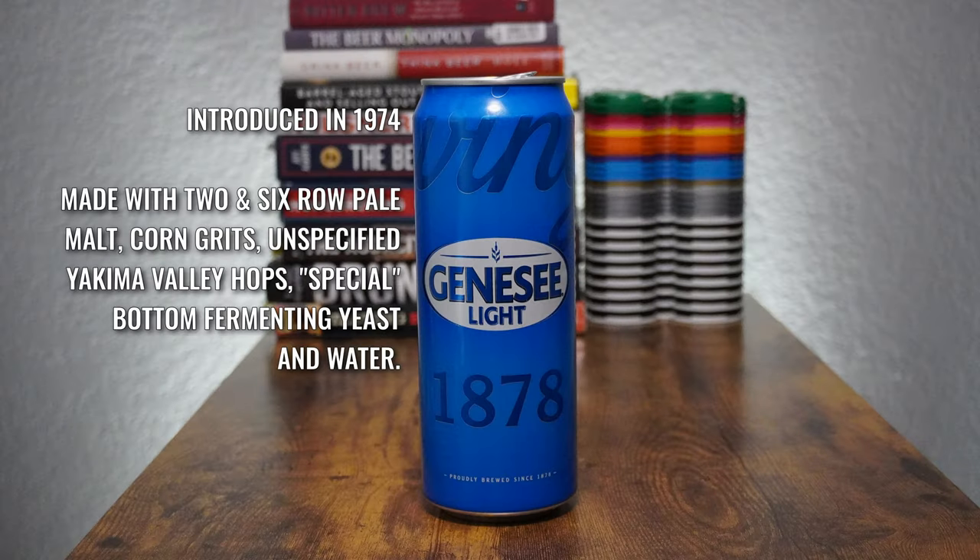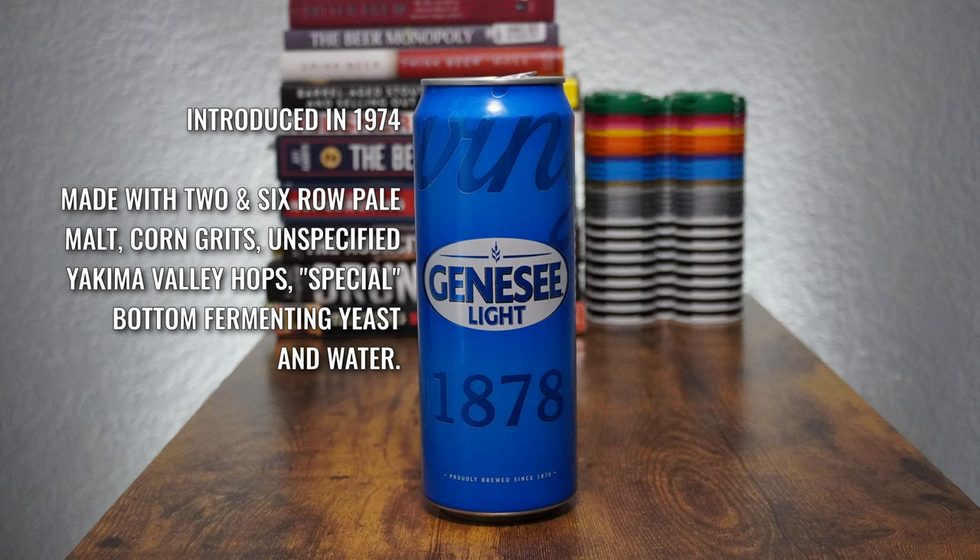First up, we have Genesee Light, introduced in 1974, made with two and six-row pale malt, corn grits, unspecified Yakima Valley hops, special bottom-fermenting yeast, and water. Alcohol content is 3.6%. So I poured it and it's super fizzy — it sounds like soda. Carbonation is very high on this; it's still kind of bubbling away quite a bit.